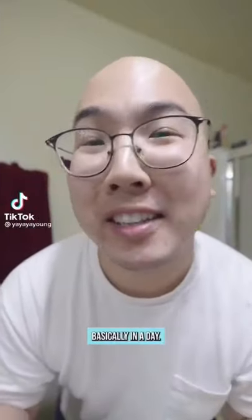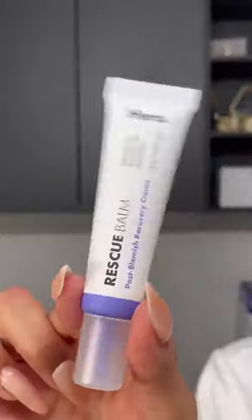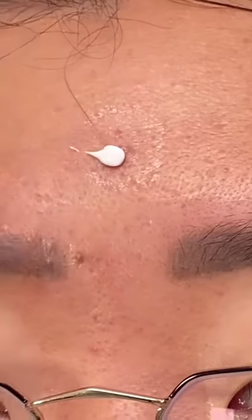How to take care of redness basically in a day — I just popped my pimple. I'm going to use a benzoyl peroxide cleanser, concentrate on the pimples, massage with a cold spoon, use this dark spot brightening serum, and squeeze this rescue balm on the popped pimples.